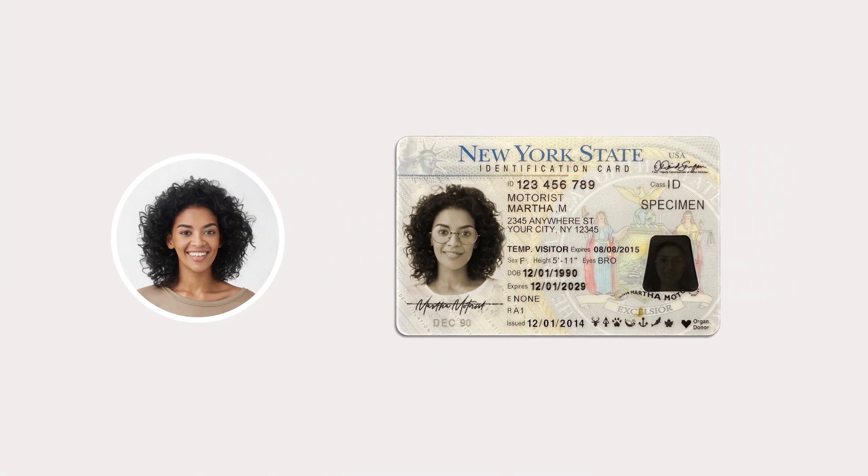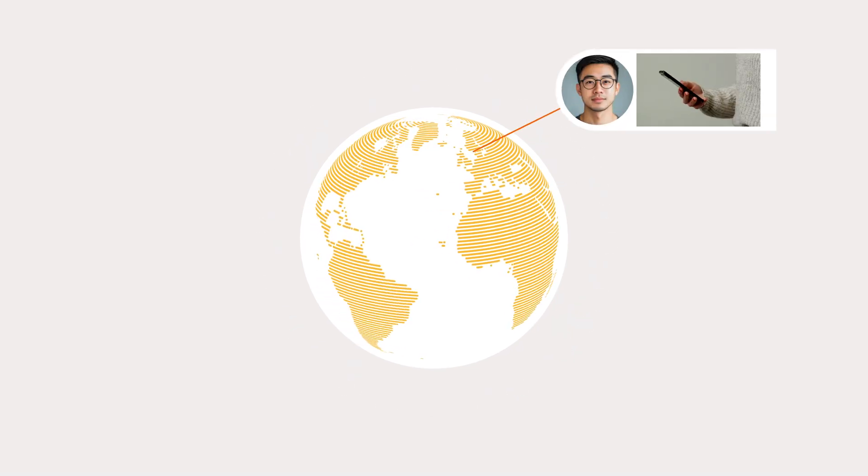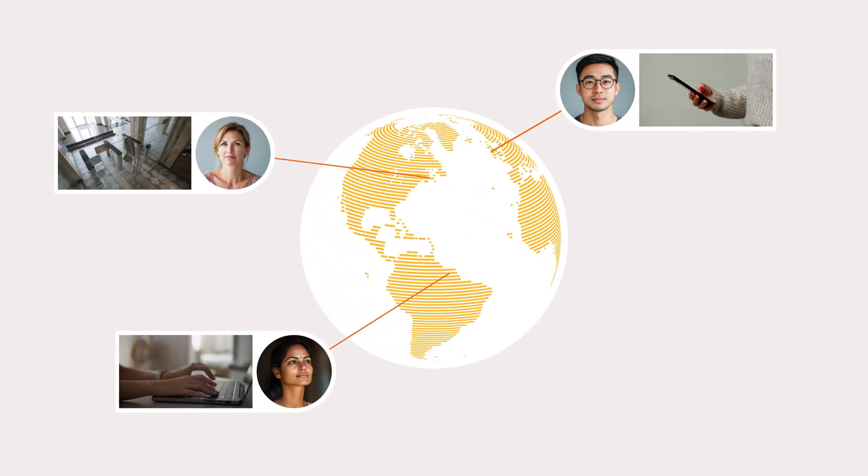Finally, it matches the selfie to the document, and it does all of this in seconds from anywhere in the world — on mobile, web, or even in person.